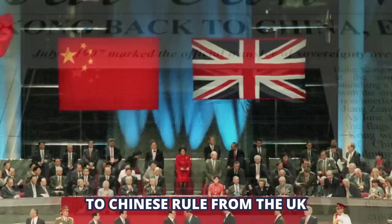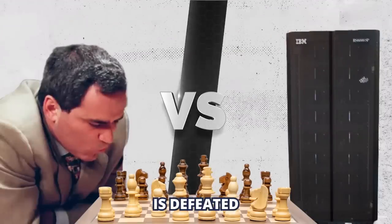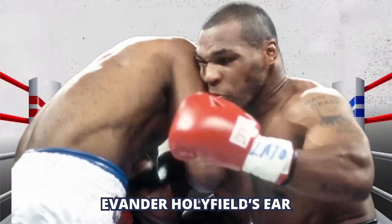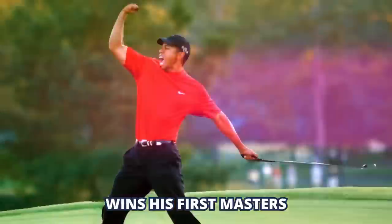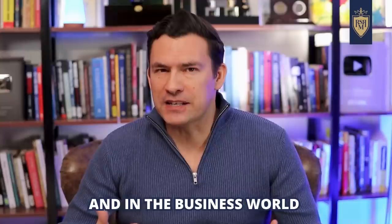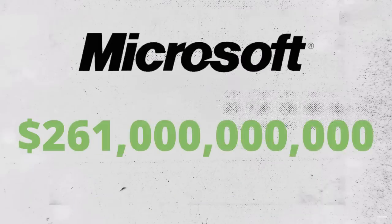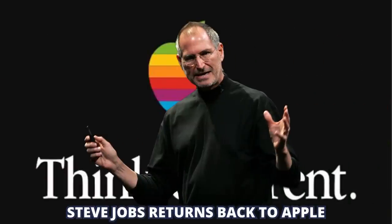The year is 1997. Hong Kong has just been returned to Chinese rule from the UK. Grandmaster Gary Kasparov is defeated by the computer Deep Blue at chess. In sports, Mike Tyson bites Evander Holyfield's ear and is suspended from boxing. A 21-year-old Tiger Woods wins his first Masters. And in the business world, Microsoft is the world's most valuable company at $261 billion as Steve Jobs returns back to Apple. And in the bag industry, when it comes to what professional men carry, the briefcase rules.